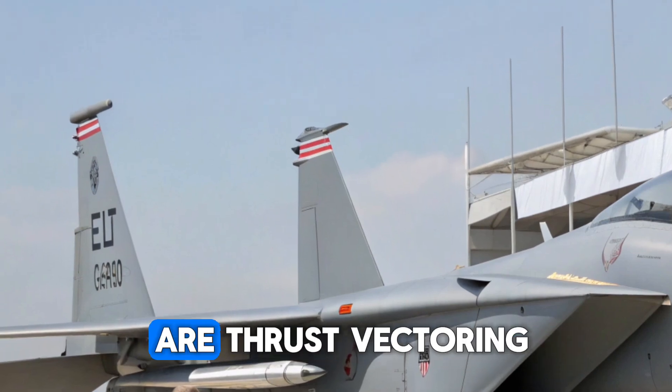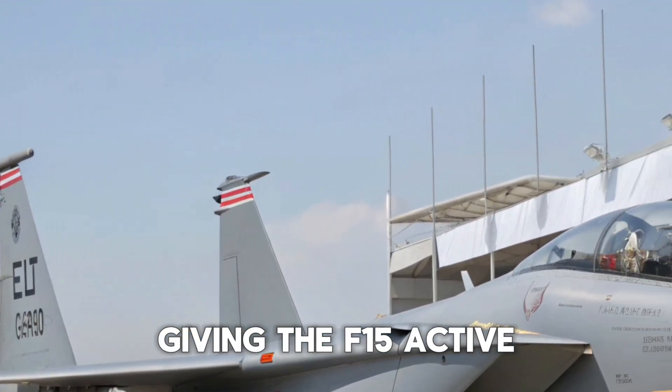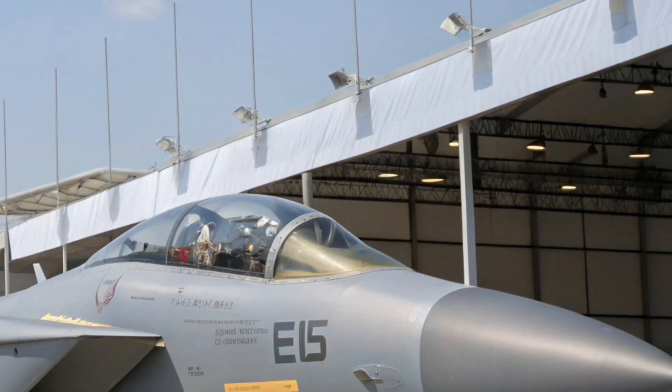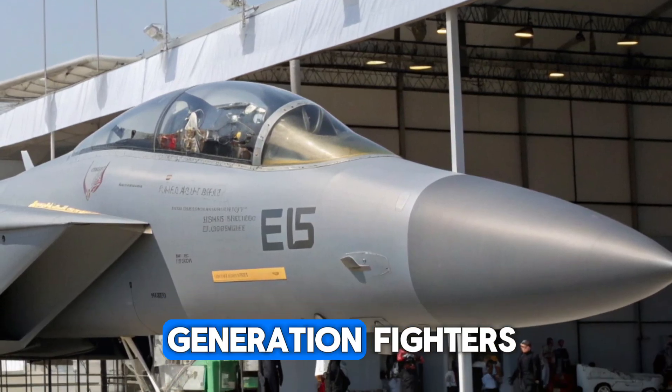The engine exhaust nozzles feature thrust vectoring, giving the F-15 Active the ability to maneuver at extreme angles of attack — a feature once thought impossible for fourth-generation fighters.